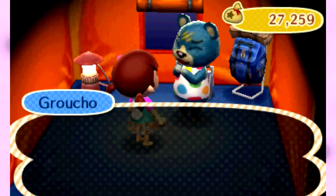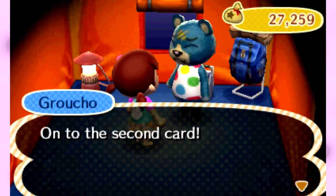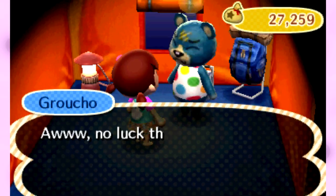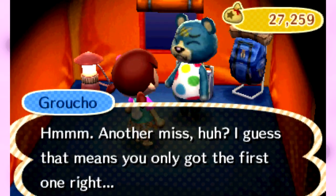First card is five — let's go higher. Whoo, we did it! I'm gonna say it's lower. Okay, here we go. I'm gonna go lower one more time. No! Why did I do it? 3,578 bells, dude!